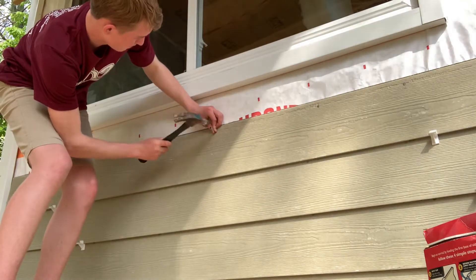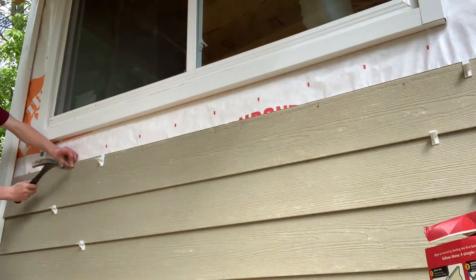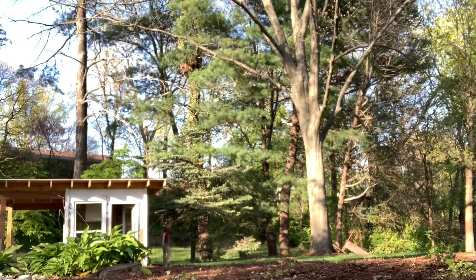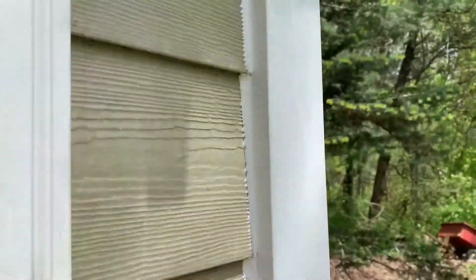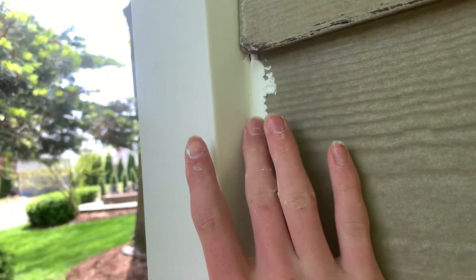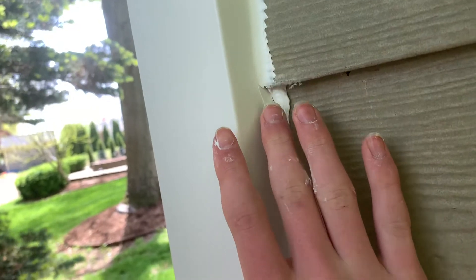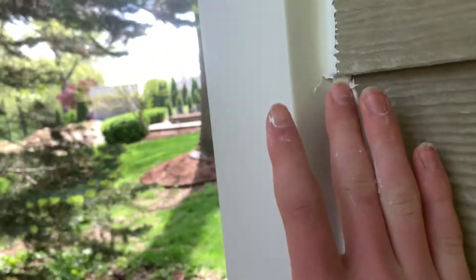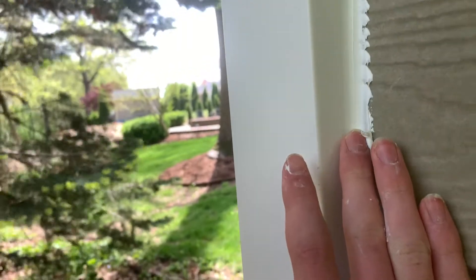Besides the siding, we put in this stuff called caulk — it's like a glue-type thing that you put inside little gaps between the siding and the wall, and all around the windows, just to clear up the gaps and fill everything in. That's pretty much it on the outside.